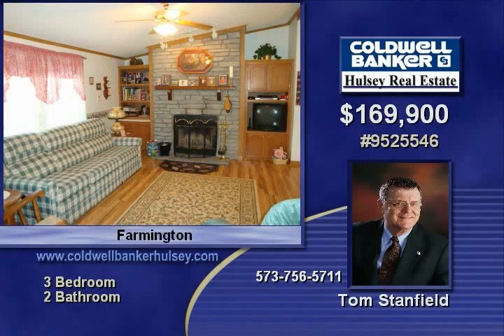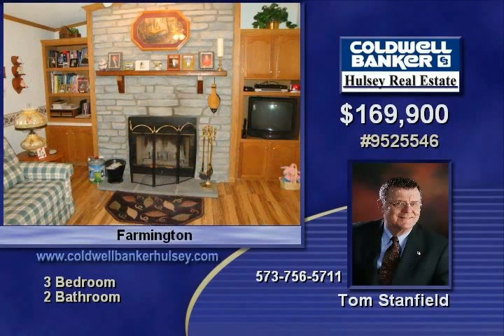Call Tom Stanfield today to find out how you can make this home yours. The number to call: 756-5711. He looks forward to working with you.